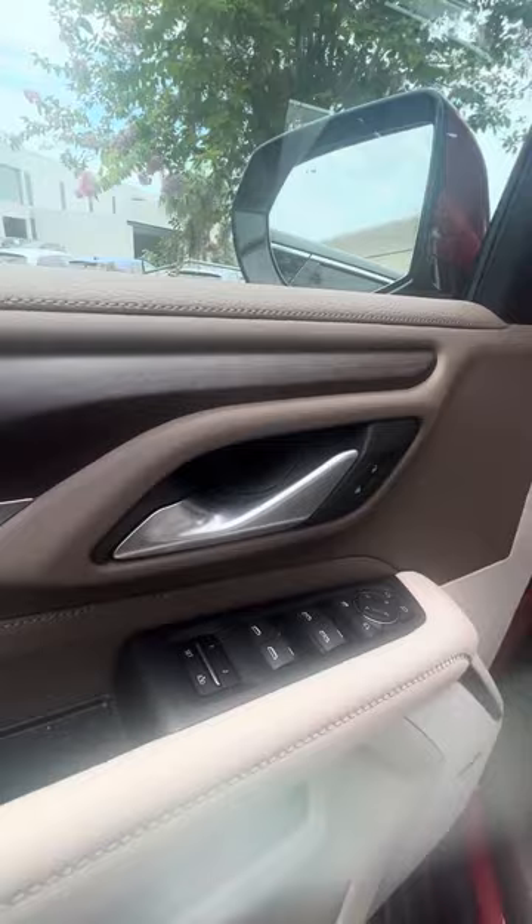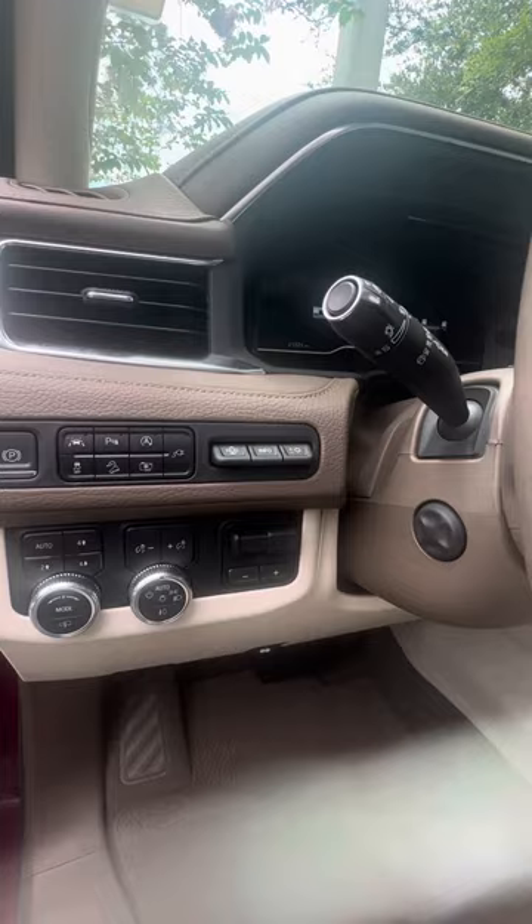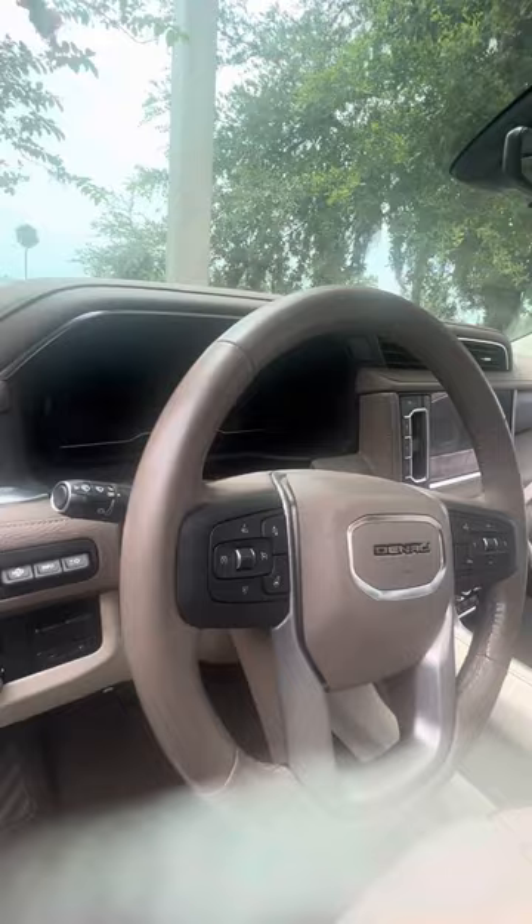Now we get to the driver's side door. Power windows, power lock on the driver's side door, two seat memory. Auto, two high, four high, four low, heads-up display. Trailer brake, lane departure, parking assist, automatic start and stop, 360 camera, collision alert, heated steering wheel.